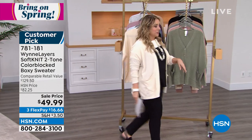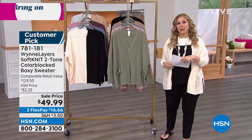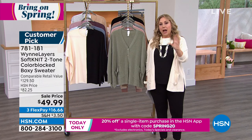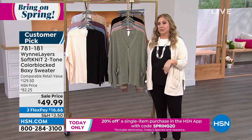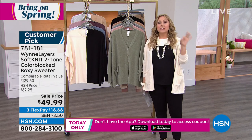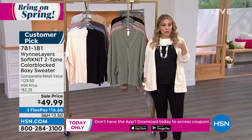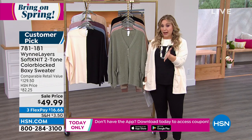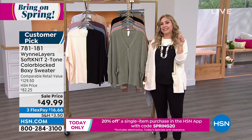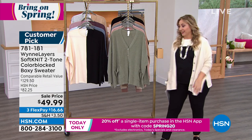My goal for 2022 is to get you on a cruise ship. Now we're going to get you a way to save some money. Do you have the free downloadable HSN app on your smartphone, whether Apple or Android? If you download the app, I'm going to give you a code where you can save 20% — and that's on anything, including clearance items. The code is SPRING20: S-P-R-I-N-G-2-0. 20% off. You're welcome.